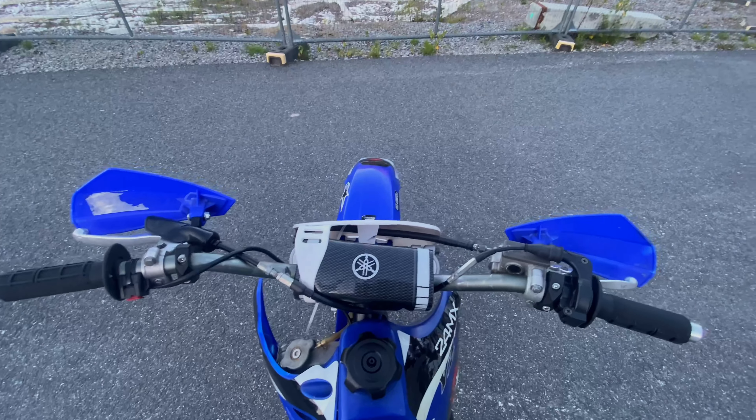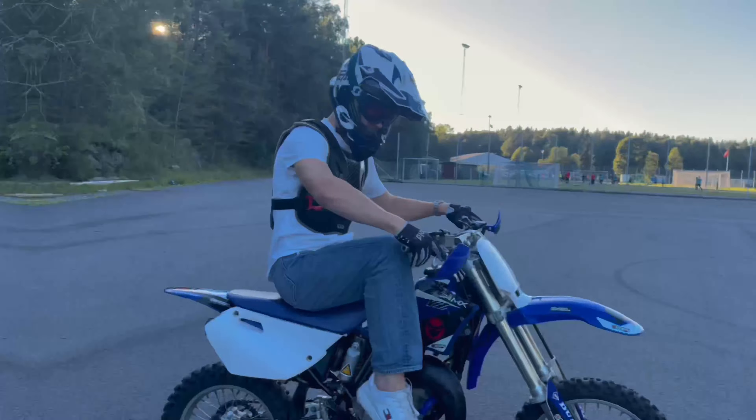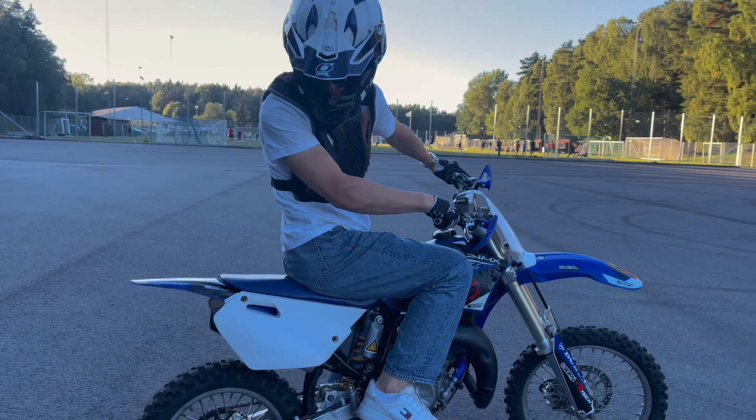Hello everybody, welcome back to a brand new video here on IceMoto. Today we are going to drive a Yamaha YC85. But firstly let's do a little sound check and then we will get into the riding.